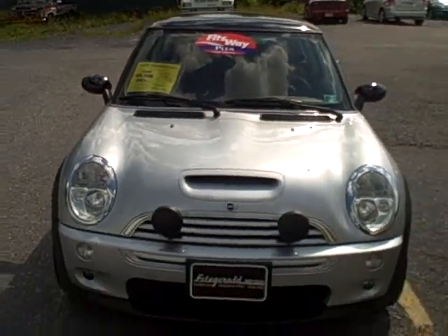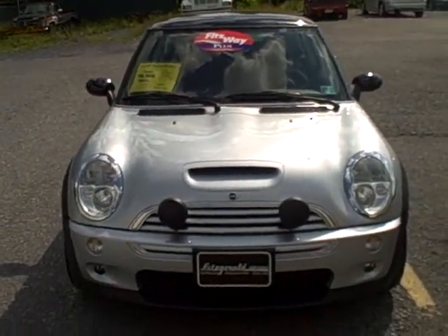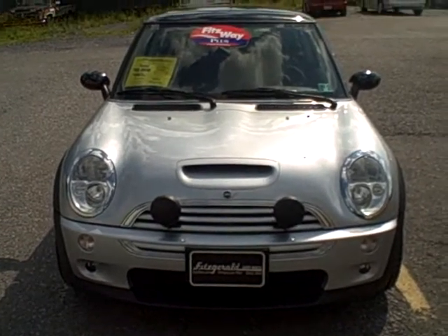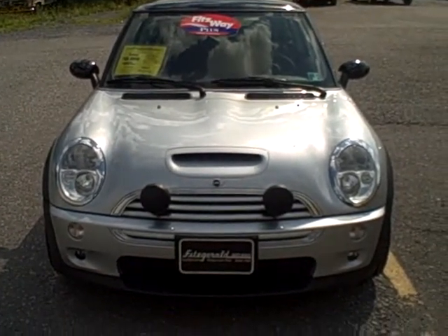If you have any other questions about this vehicle or any others, feel free to give us a call at 1-800-811-7519, or visit us on the website at www.fitzmall.com.